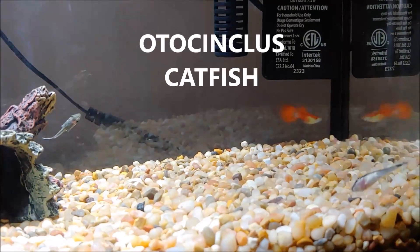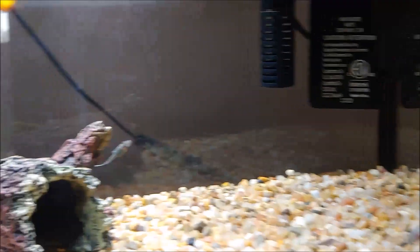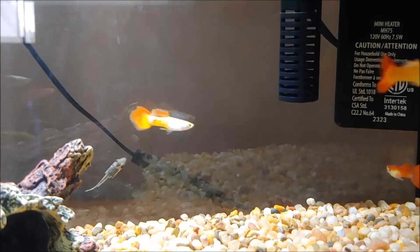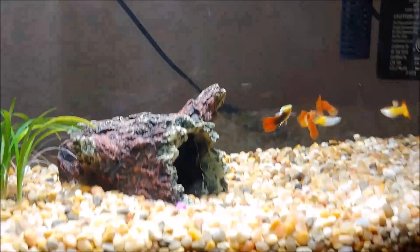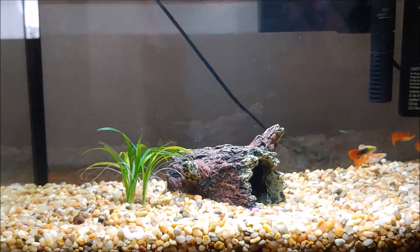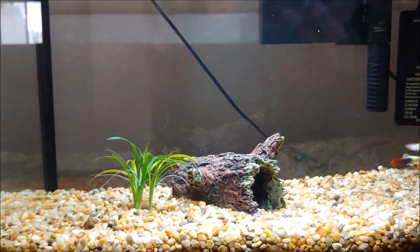The algae eaters — it starts with an O, I forget the name. If somebody knows, write it in the comments! There's the other one in the back. I've also got a plant for this tank and I'll show you how that looks when I put it in before I let you go.